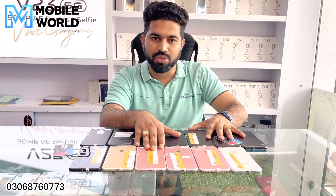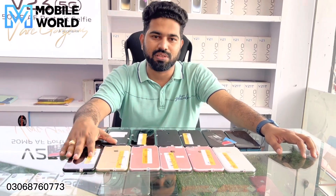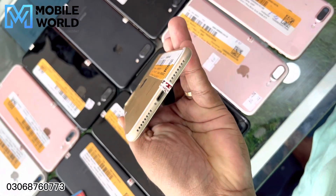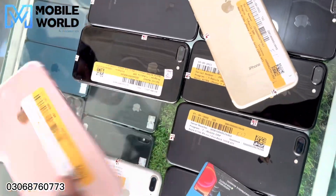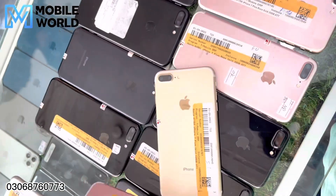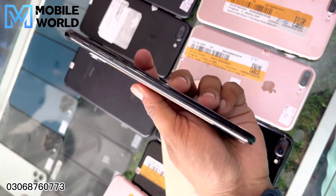You come to Mobile World College. And if you have to get a deal, you can get a pass.